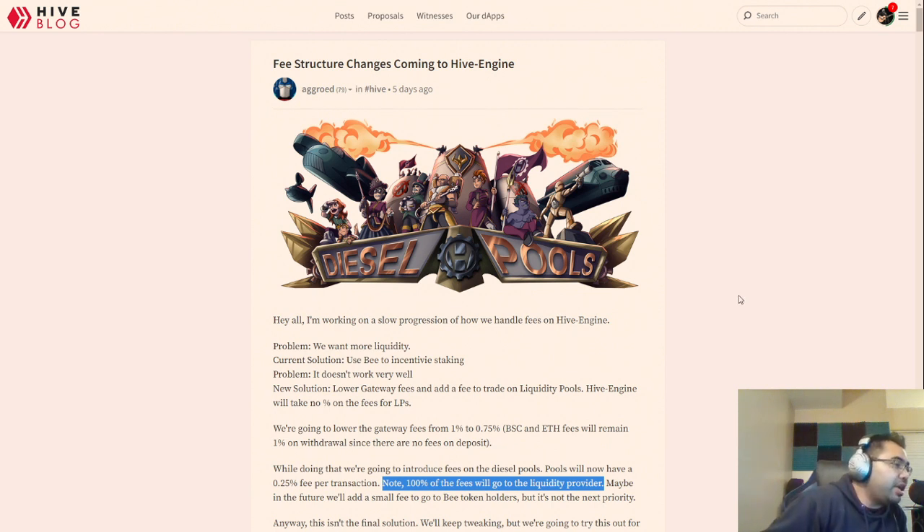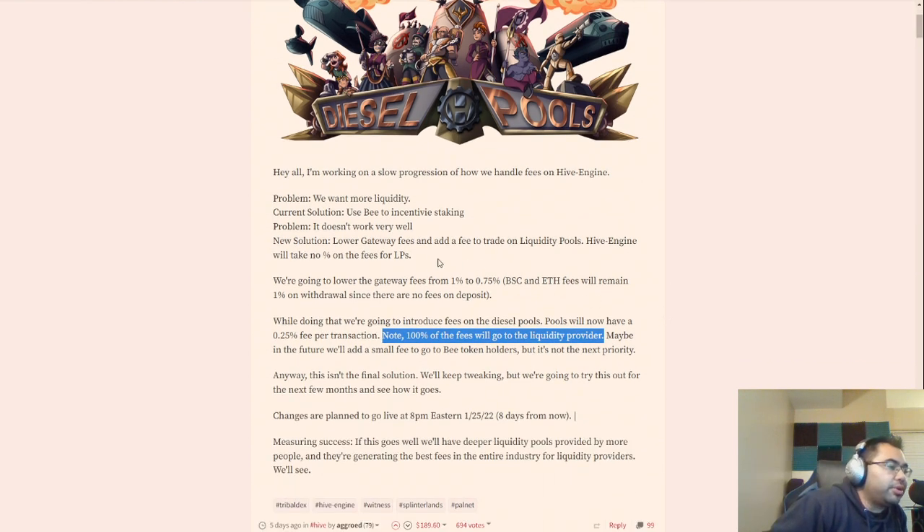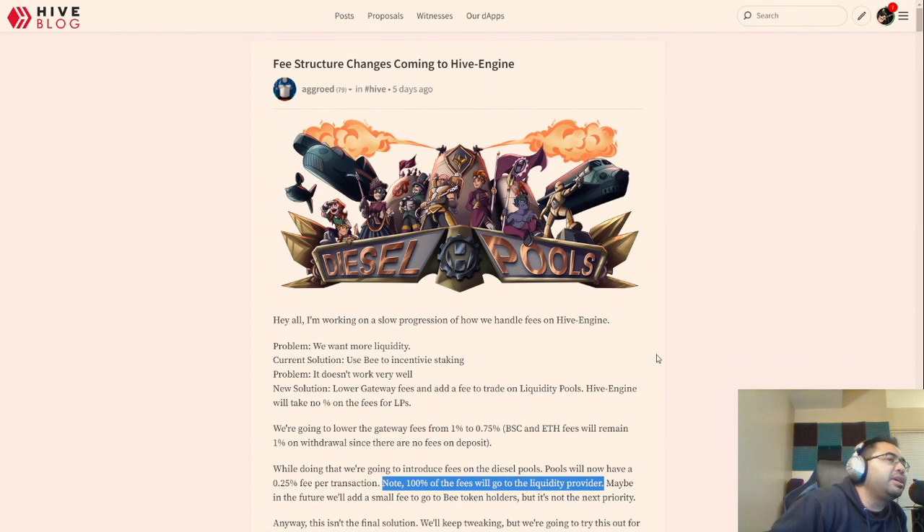So now, if you already had that, you'll be getting an additional benefit where you'll be getting this 0.25% fee paid out to you — across all transactions paid out to the liquidity pools.